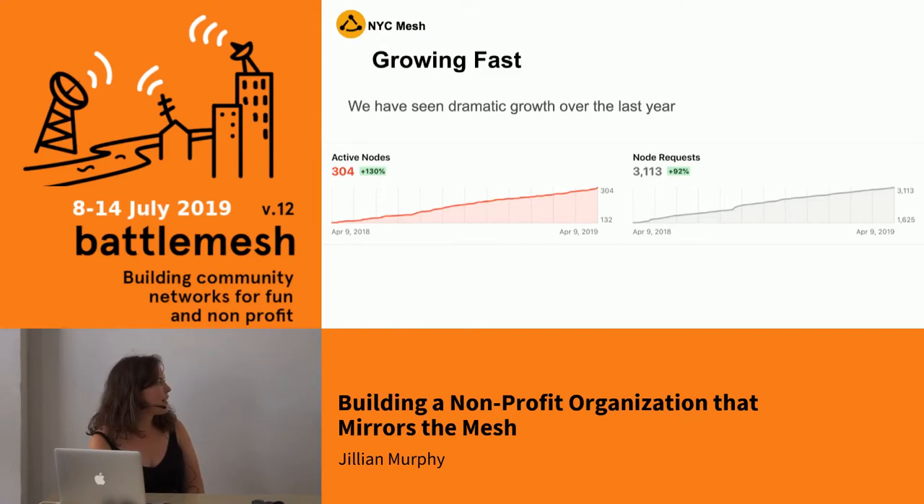We've had a 92% increase in the last year with requests, and we've increased by 130% in the last year of installations. A lot of this has been due to efforts in engaging the community more and turning us into more of a community project rather than a consumer service — something that people would passively consume.